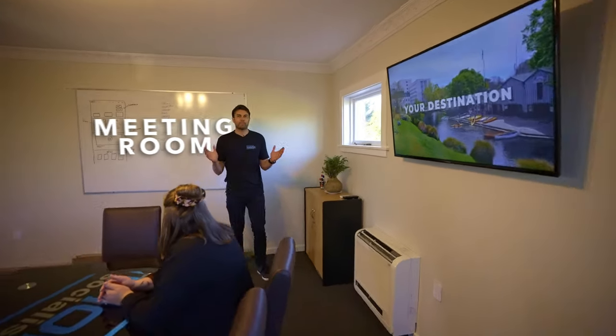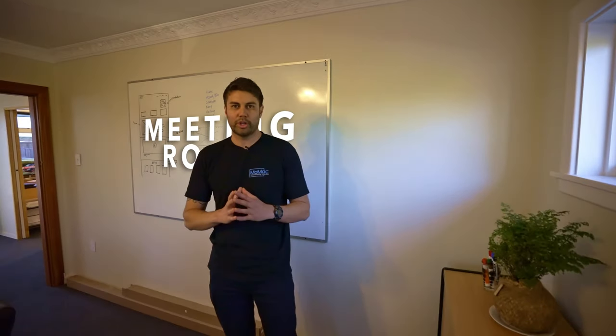We are now inside the MoMac meeting room. This is where we meet all of our new clients, and we plan the new work ahead.